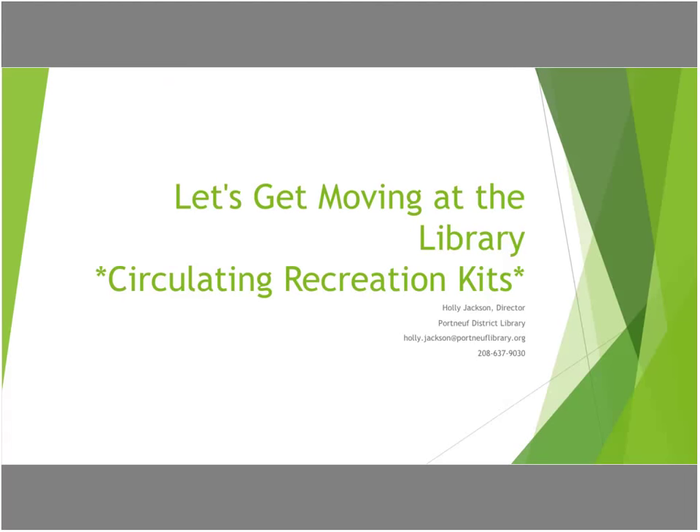My name is Holly Jackson and I am going to give a little overview of our circulating recreation kits at the Portland District Library. This is something that we started several years ago in 2014 and have had great success with at our library.